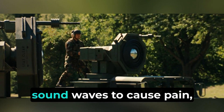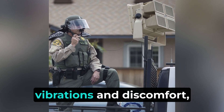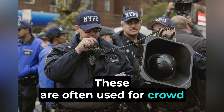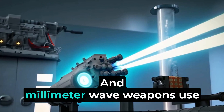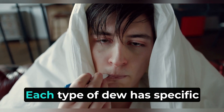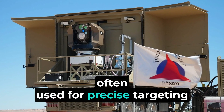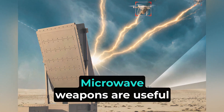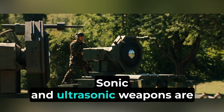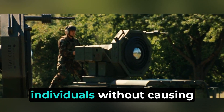Sonic and ultrasonic weapons use sound waves to cause pain, disorientation, or damage. Sonic weapons emit low-frequency sound waves causing vibrations and discomfort, while ultrasonic weapons use high-frequency sound waves that can cause nausea or disrupt electronic systems. These are often used for crowd control and non-lethal applications. Millimeter wave weapons use electromagnetic waves in the millimeter range to heat up water molecules in the skin, causing pain without permanent damage. They are also used for non-lethal purposes to deter individuals without causing lasting harm.